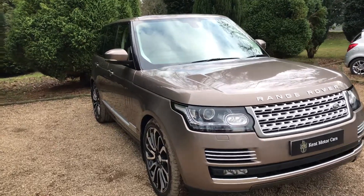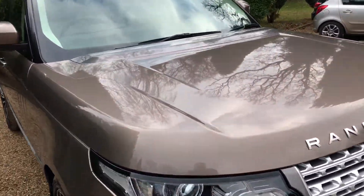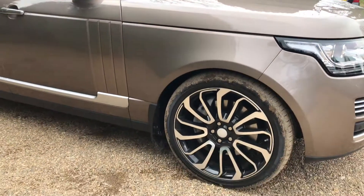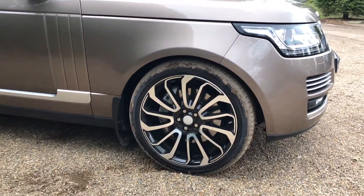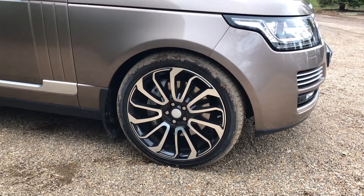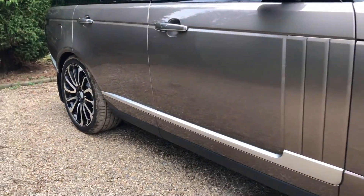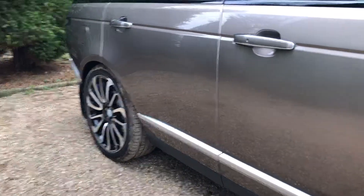Starting off, the paintwork is in really nice condition. As you can see, the reflection's been held really nicely by the paintwork on the bonnet. Turbine wheels, diamond cut with a gloss black finish — really nice, these ones. Working my way down the car, as you can see the paintwork's in really nice condition.